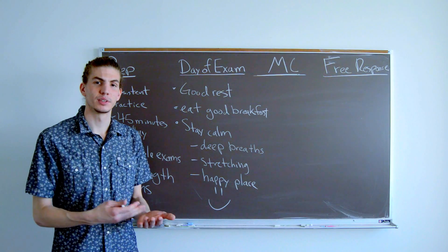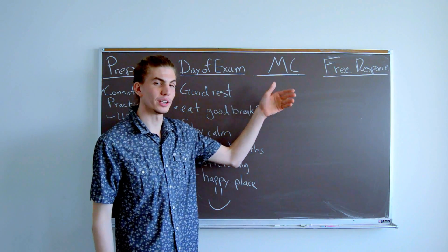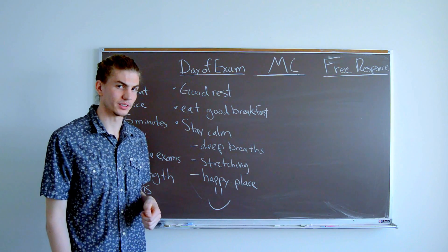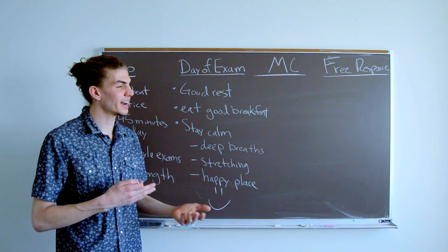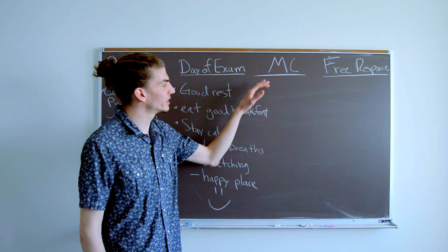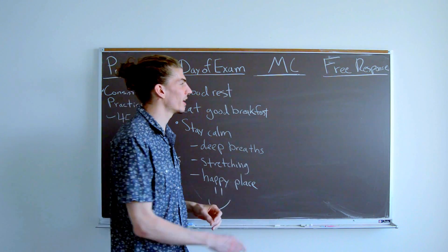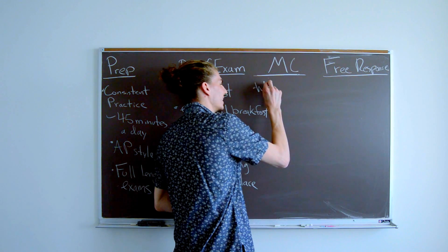The AP Physics 1, 2, and C all have multiple choice questions and free response questions, with 90 minutes for each section. In the 1 and 2 exams there are about 50 multiple choice questions, and you have 90 minutes, so you have to work fast.